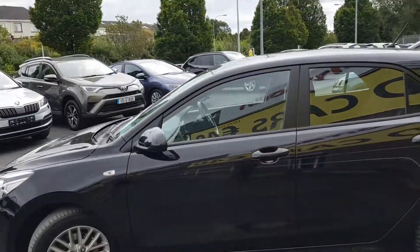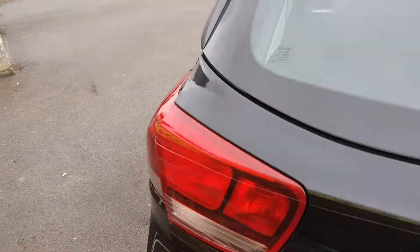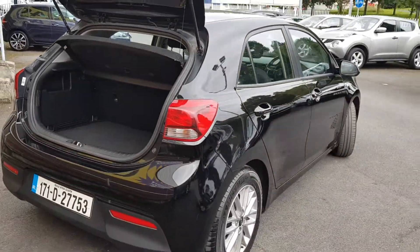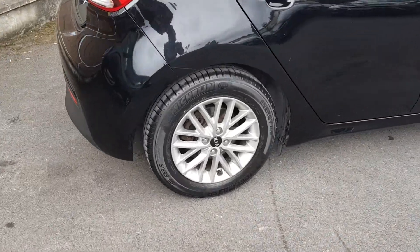What a handy city car or runaround — even as the second car in the family. What a stunning handy little car. Let me show you around. There's quite a spacious boot with 60-40 rear split seats. Lovely finish on the alloys on this one.